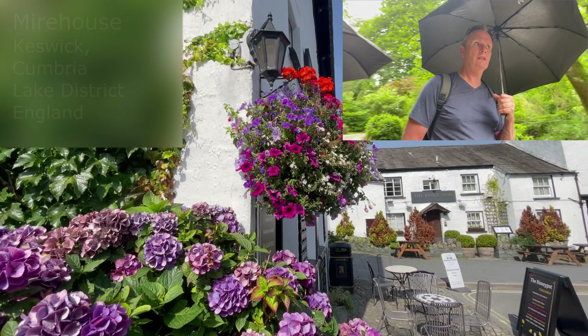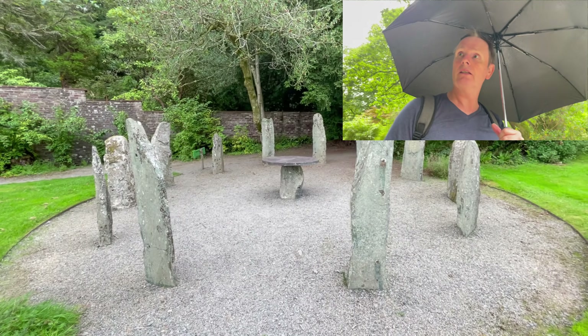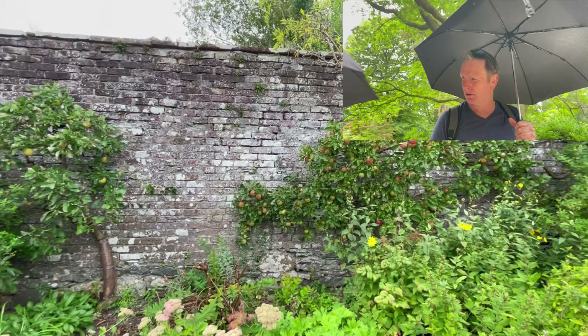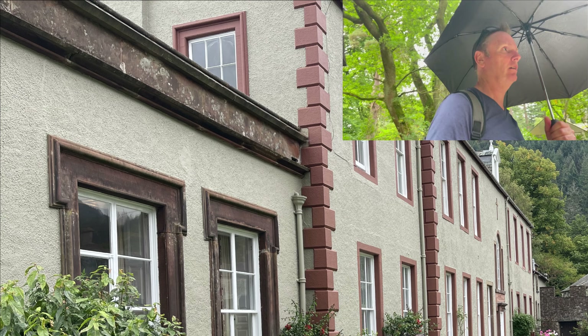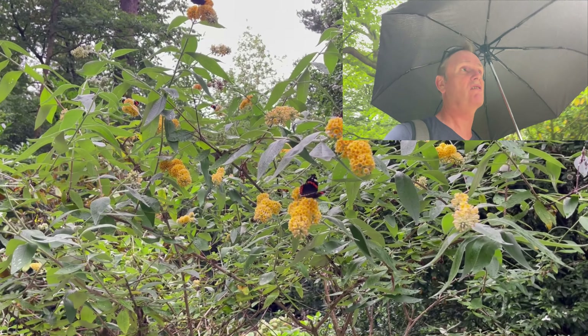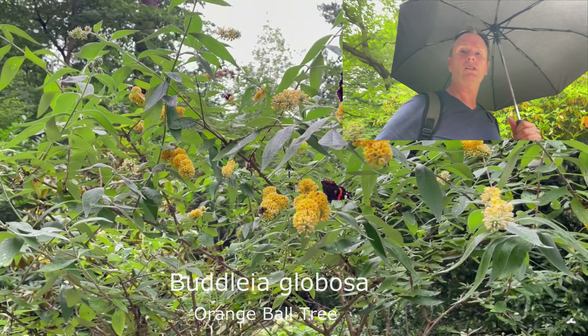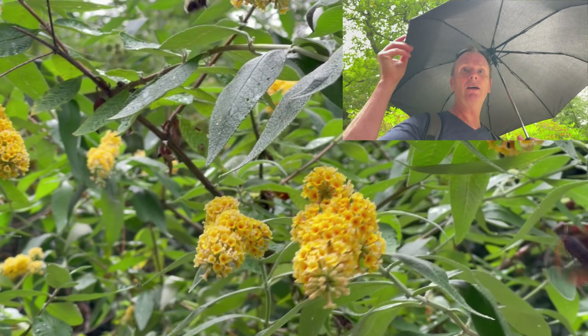We're here in Keswick, which is in the Lake District, and we're visiting Meir House and its garden. It's from the 1700s, so that's pretty old. It's just starting to rain, so we've got our handy umbrellas.